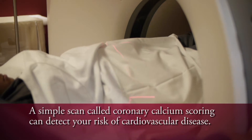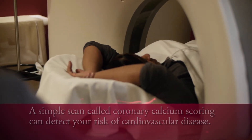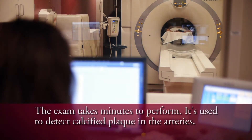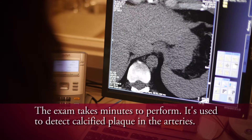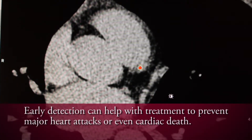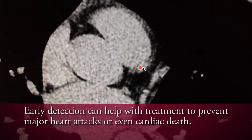A simple scan called calcium scoring can detect cardiovascular disease in advance, before you have symptoms. This non-invasive exam takes only minutes to perform and is used to determine the presence of calcified plaque in the arteries. Early detection enables physicians to provide aggressive treatment that will hopefully prevent major heart attacks or even cardiac death.